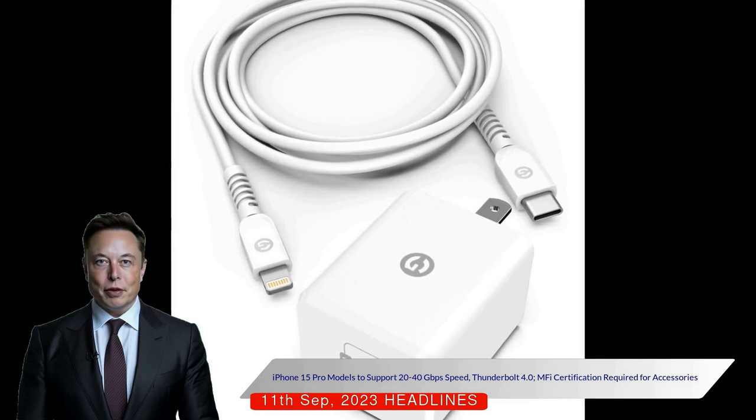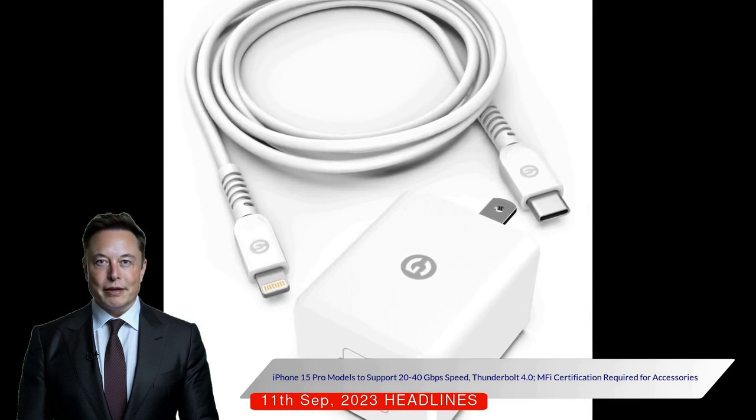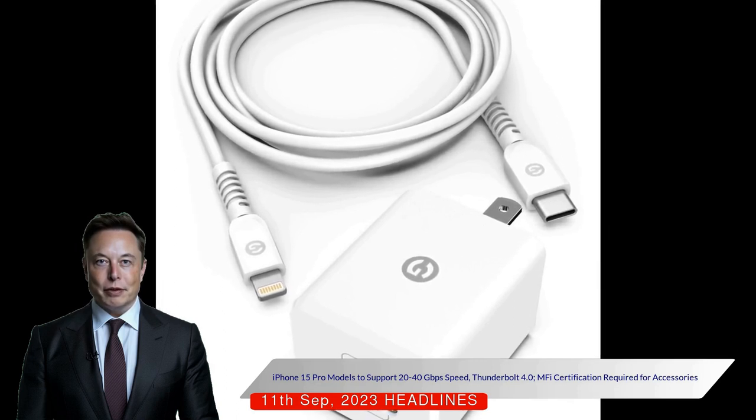Third-party USB Type-C accessories for the iPhone 15 lineup will need to be certified under Apple's Made for iPhone program to ensure compatibility.